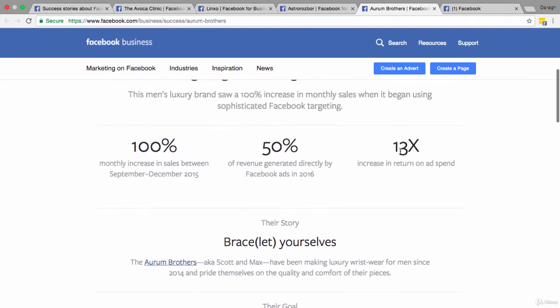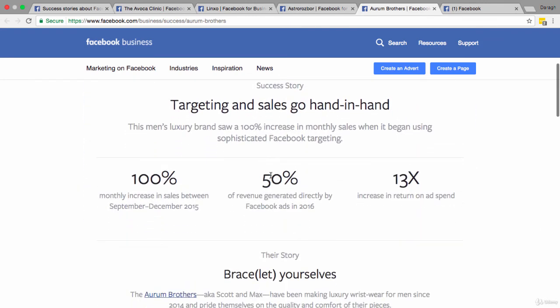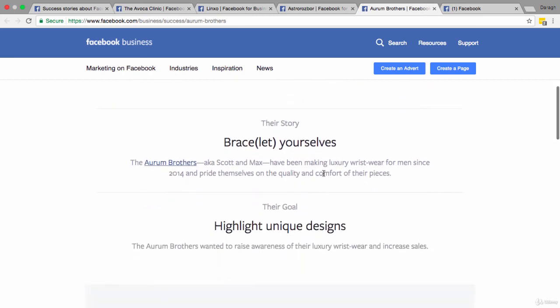The results: a 13x increase on return on ad spend — put in one euro, get out 13 euros. Even more impressive, 50% of their revenue was directly generated by Facebook ads in 2016. They built their business on the back of Facebook ads, and that shows how powerful the strategies can be when applied correctly — especially retargeting to go for that low-hanging fruit and pick up warm leads while also driving new website traffic and brand awareness.